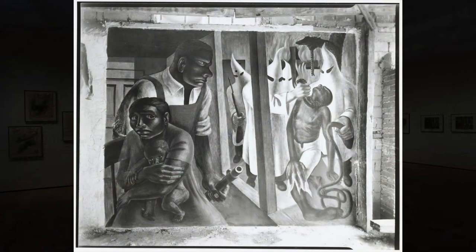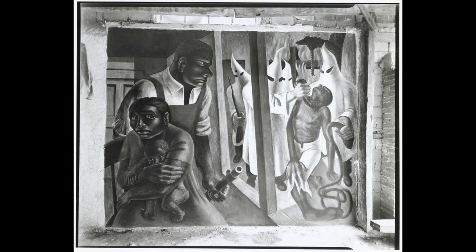The word fresco is derived from the Italian adjective meaning fresh. The process involves working wet on wet, applying powdered pigments mixed in water onto wet plaster, a technique which in essence fuses the pigment into the plaster and produces a composition that appears dimensional with a depth of color and form.